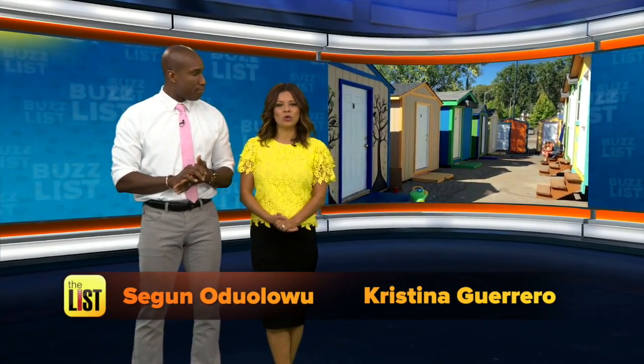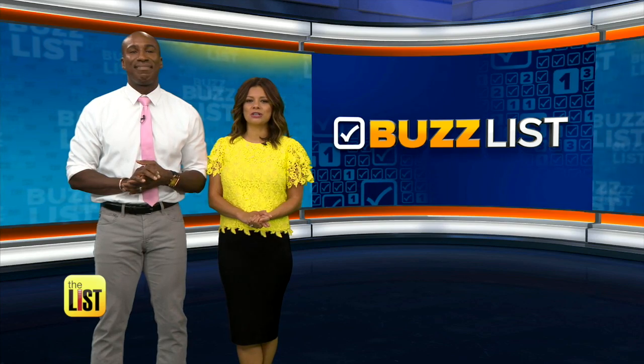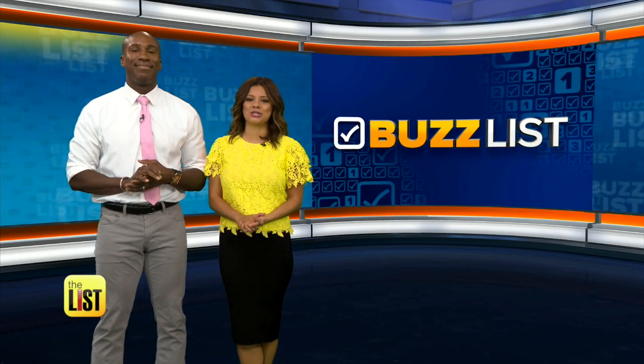Seattle recently opened their first tiny home village to serve low-income women going through tough times. As the tiny home movement continues to grow, people are recycling retired equipment into new living spaces. So today on the Buzz List, Teresa Strasser shares our list of tiny home transformations.